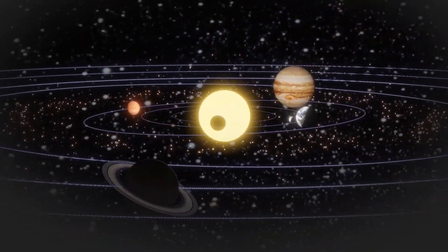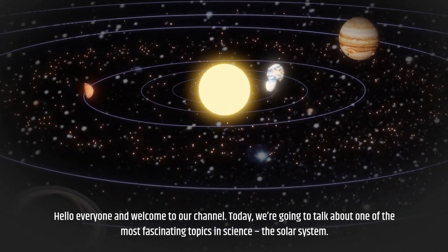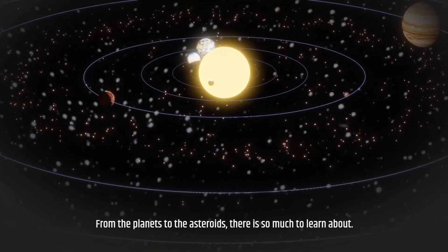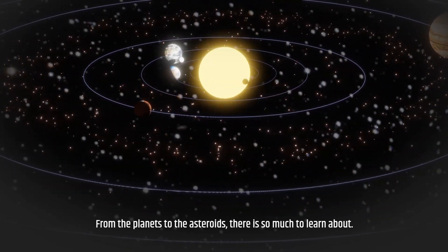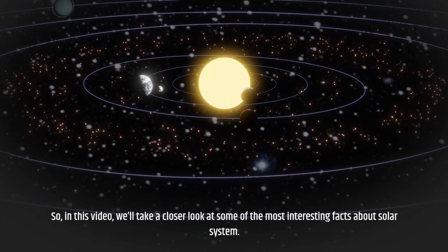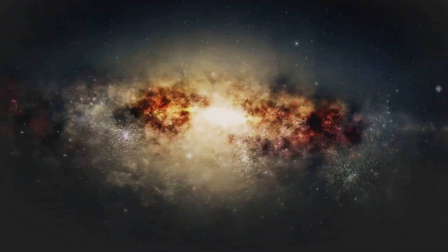Hello everyone and welcome to our channel. Today we are going to talk about one of the most fascinating topics in science: the solar system. From the planets to the asteroids, there is so much to learn about. In this video, we'll take a closer look at some of the most interesting facts about the solar system.